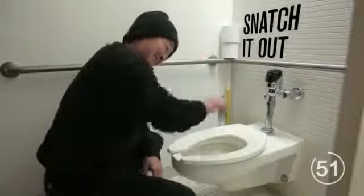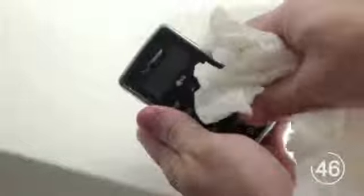The first step is to snatch that phone out of the toilet fast. You can wash your hands later. Next, give all the surfaces a good wipe with a paper towel.